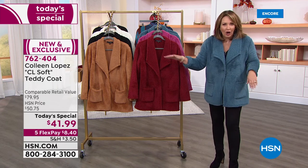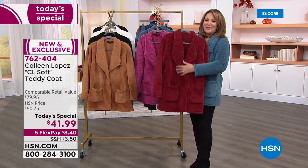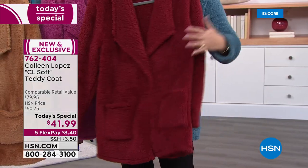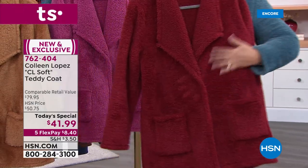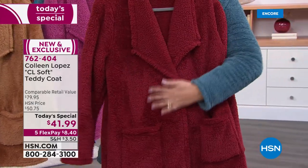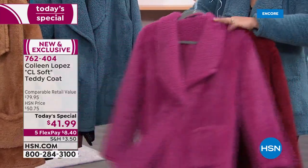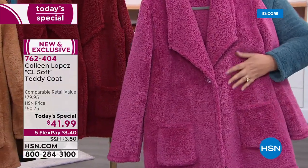$41.99 — absolute shocker on this. So this is the beautiful burgundy — look at this beautiful wine color. I wish you could put your hand right through the TV and feel this. It is gorgeous. Next to that, there's the red violet — this is the color that Valerie was wearing. The color is yummy.